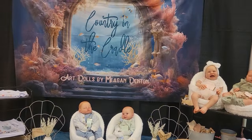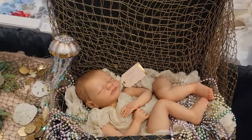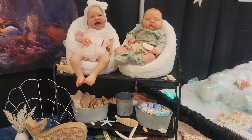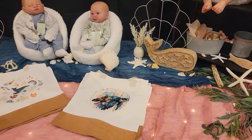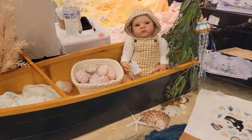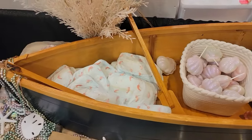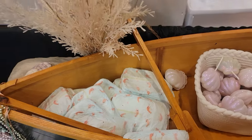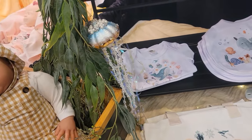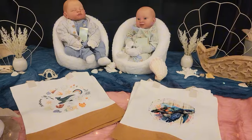Okay, so this is Country in the Cradle. I just want to show y'all these babies here. I think that's nice how she has that set up — it looks really nice. I'm trying to make sure I get everybody in. Oh, look at that one — that baby's gorgeous. And I like the little crab diapers. Aren't they cute? Those are gorgeous. What size are your crab diapers? I think they're size 1s. Are they for sale? Yes. How much are they? Four for three.